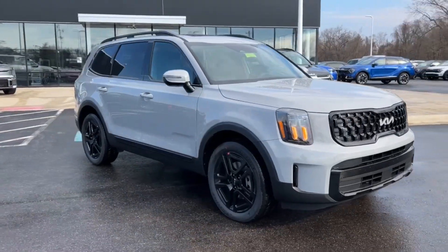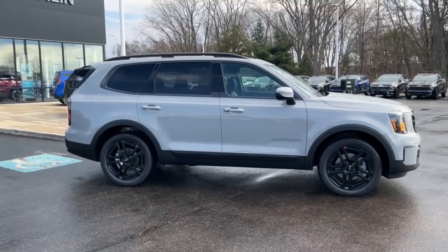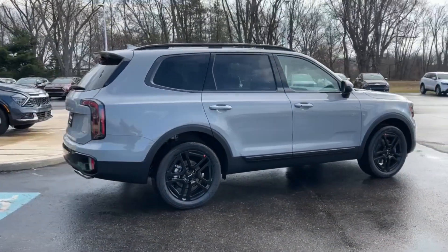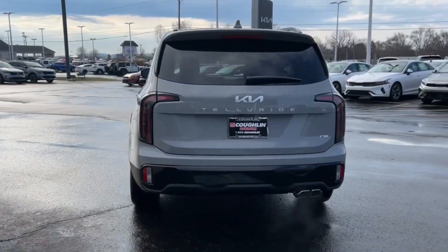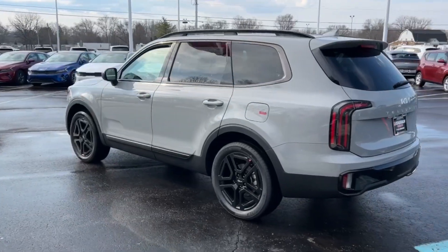Hop into the 2024 Kia Telluride. This handsome and versatile Telluride is ready to help you explore your world in comfort and confidence. From its standard suite of driver assistance tech, to its three-row seating layout, to its firm ride and driver-centered cockpit, this mid-size SUV delivers impressive capability and upscale style.